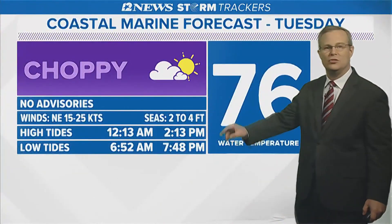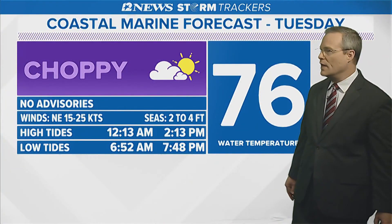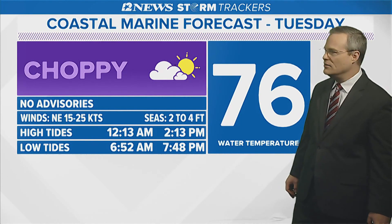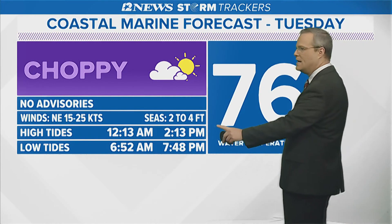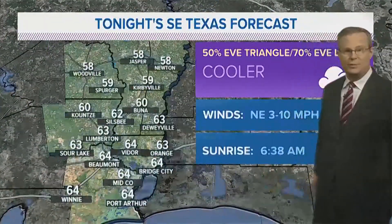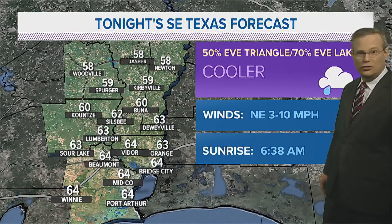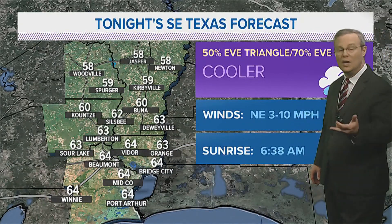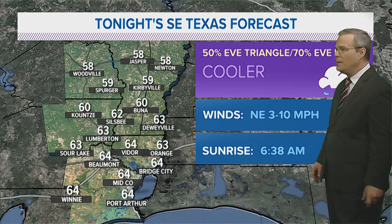On the Gulf of Mexico, choppy seas around 2 to 4 feet in your coastal marine forecast. We'll see a breezy northeast wind at 15 to 25 knots, water temperature 76, and a high tide tomorrow afternoon at Bean Pass at 2:13 p.m. We'll go with 50 to 70% coverage of evening showers — no severe, no heavy expected this evening. These showers will gradually taper off by mid-evening.